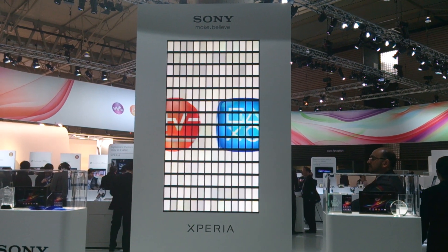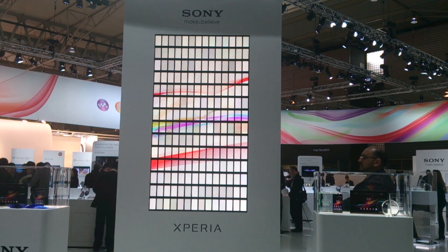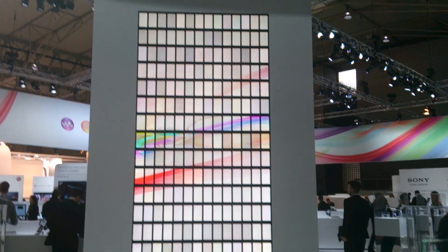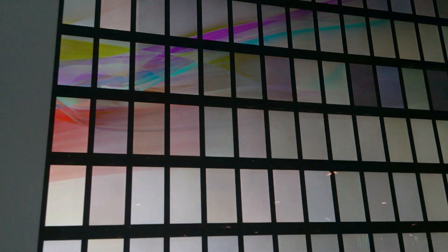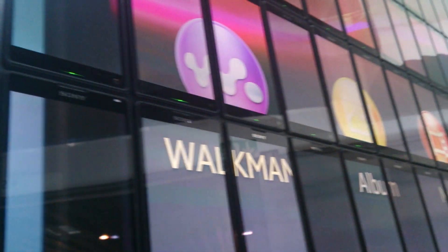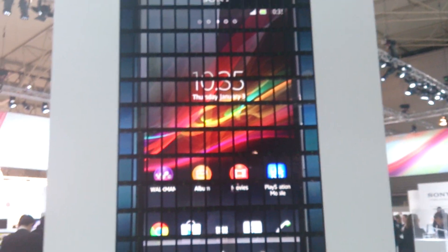I'm here at the Sony stand at Mobile World Congress 2013, and something a little bit different is this. At the front of the display we have a large screen, but it's actually made up of 196 Sony Xperia smartphones synchronized running the same software. Pretty cool, huh? This is actually a world record — the previous world record was about 70, and this has now topped it with 196.